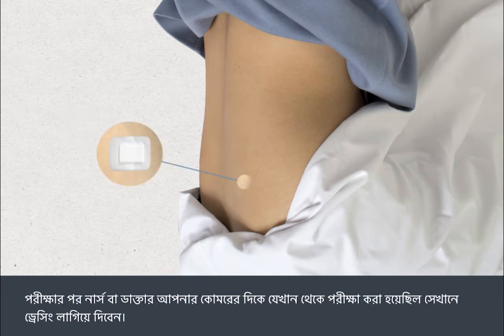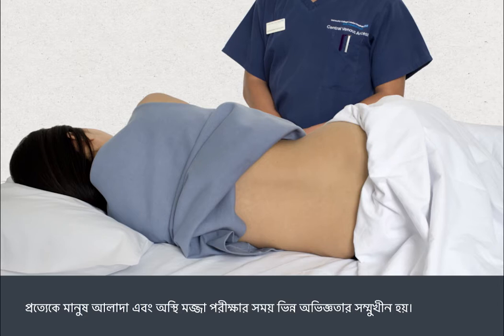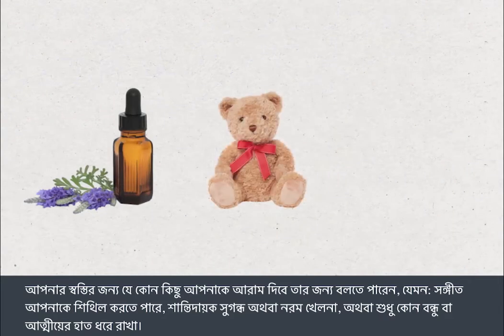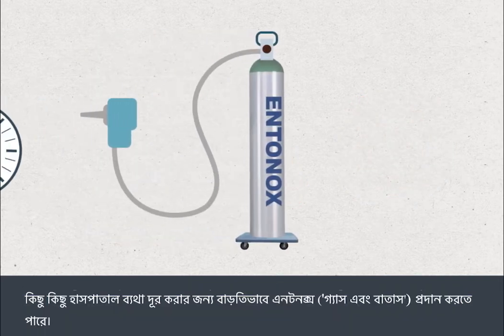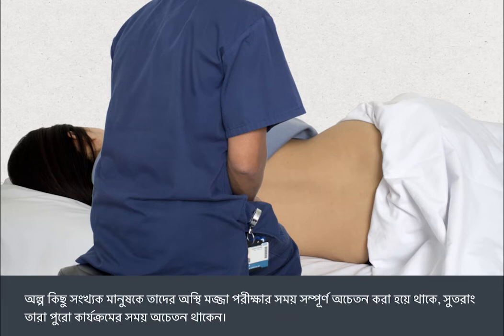After the test, the nurse or doctor will apply a dressing to your hip at the site where the test was carried out. A bone marrow test can be uncomfortable, even though the local anaesthetic will minimise the discomfort. You can ask for whatever you think will make you more comfortable — for example, music to help you relax, calming aromas, soft toys, or simply to hold hands with a friend or relative. Some hospitals may offer Entonox — that's gas and air — as additional pain relief. Your nurse or doctor will be with you at all times. A small proportion of people will have their bone marrow test performed under full sedation and will be unconscious throughout the procedure.